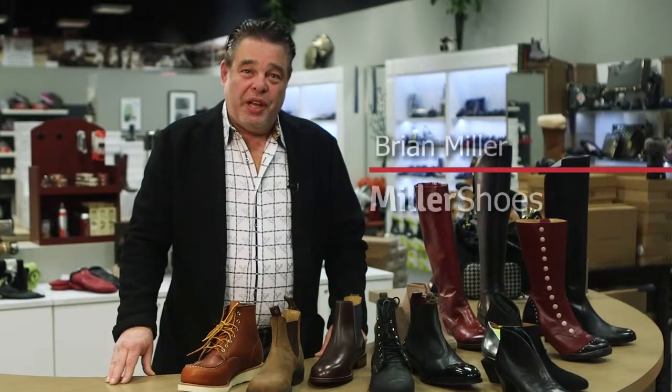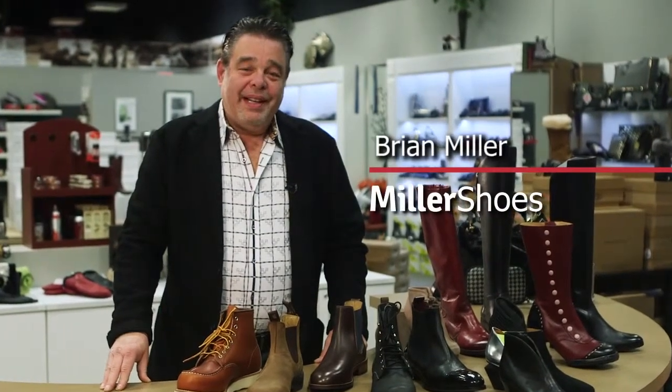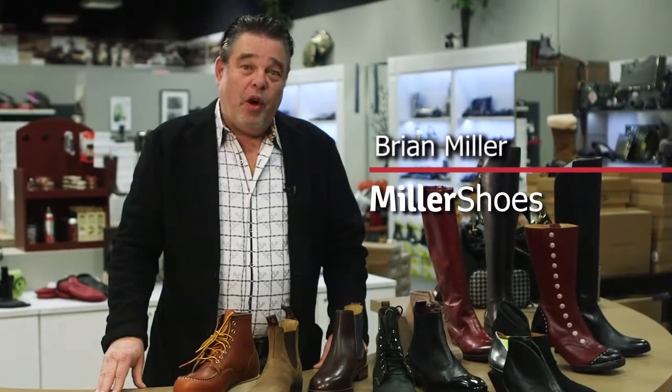Hello and welcome to Miller Shoes. My name is Brian Miller. Today I'd like to talk to you about fall winter fashions.